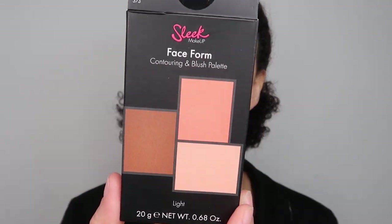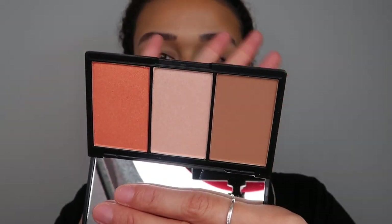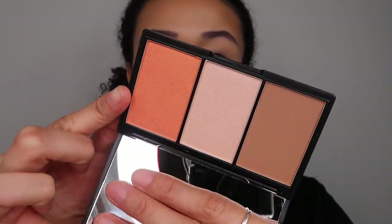For blush, you can use a matte blush but I don't recommend it. I'd rather you use something a little bit more shimmery. From this palette - the Sleek Face Form Contouring and Blush Palette - there's a peachy shade right here that has a shimmer to it and it's just gorgeous. You don't want to go too pink - just something a little bit more similar to your skin tone. Can you see how the glass skin is coming through now?